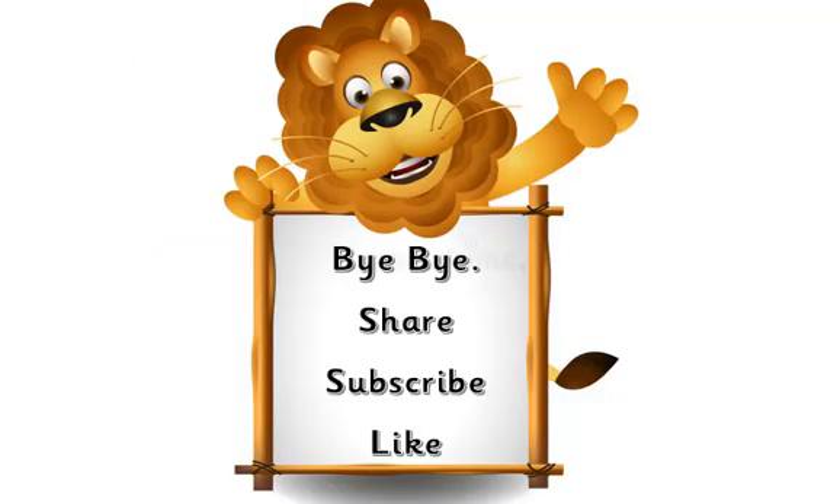Thank you so much for watching our video. Bye bye for now! Share, subscribe, and like our channel. Bye bye!